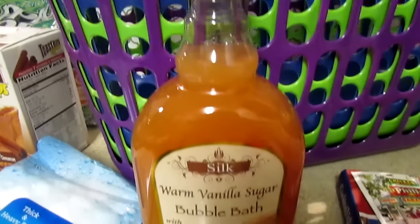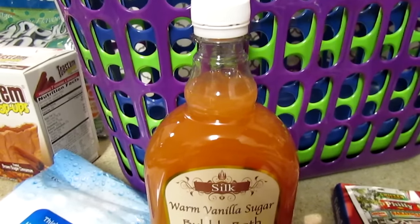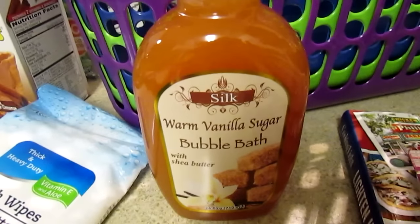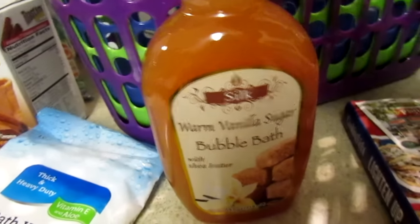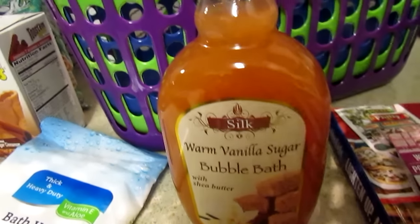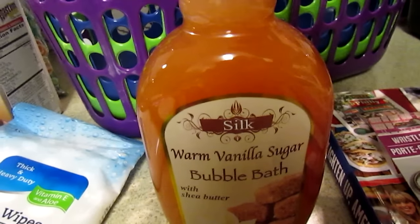I have been trying the warm vanilla sugar bubble bath and I love the way it smells. I've mainly been using this for my boys — it smells really good. I also picked up the lavender. I probably should have picked up two, but I was just trying to be a little frugal today.